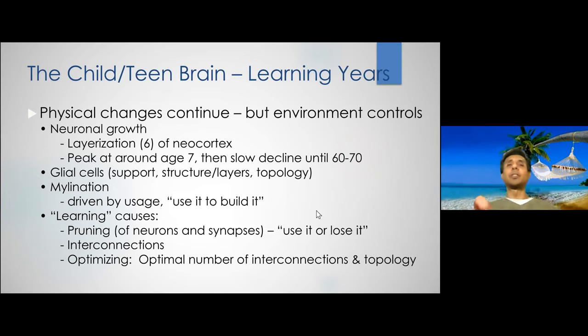What we're going to do now is talk about the child and teen brain — the next two phases of the five stages of brain development. During this phase, mostly what's happening is that the physical changes continue to occur, well throughout the teen years, so the brain is physically growing. However, the environment also plays an increasingly stronger role in the person's development, in their brain's development.